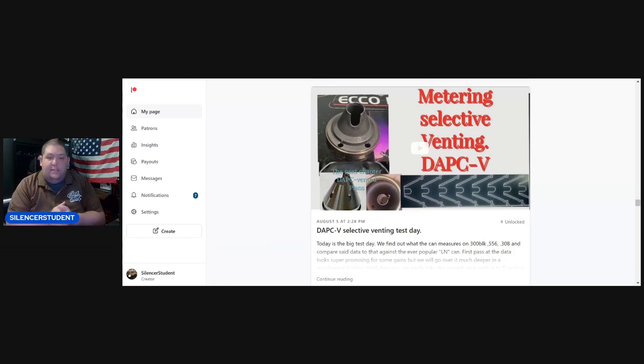Then we got into our next version of our selective venting stuff. I had promised you guys a research supplement after that video because while we looked at the preliminary data, we haven't yet put it on our ranking charts and really talked about what conclusions we can draw across the board. We went into a little bit of it with 556 but that's as far as we've gotten.